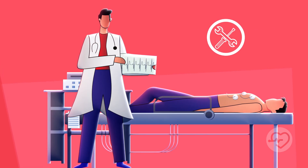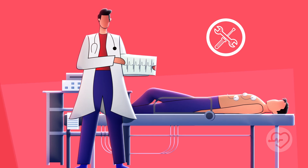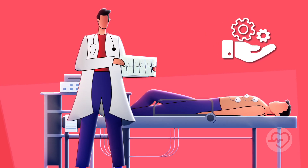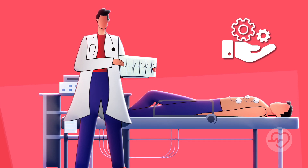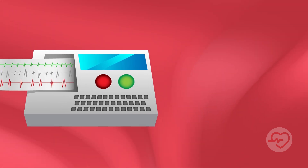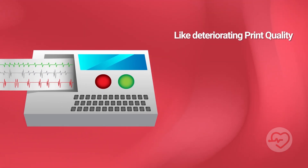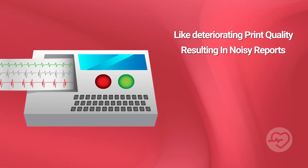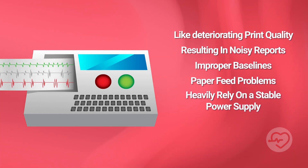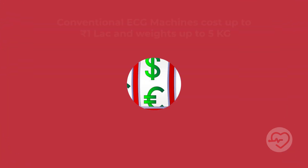Maintenance is often required due to mechanical components. Regular calibration and servicing are necessary to maintain accuracy and address component wear. Built-in printers in conventional ECG machines may experience issues like deteriorating print quality, resulting in noisy reports, improper baselines, or paper feed problems. Moreover, these machines heavily rely on a stable power supply.